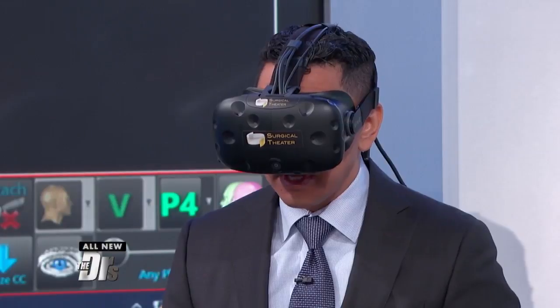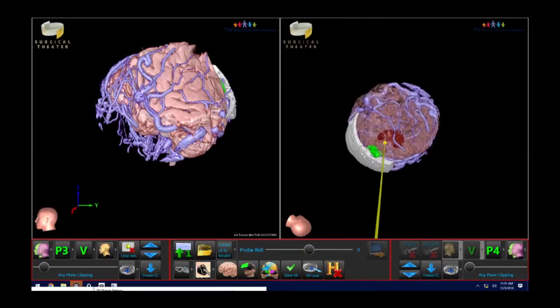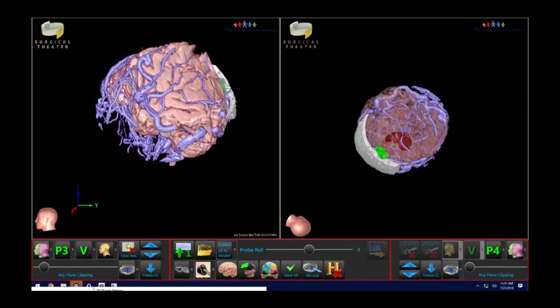To piece the puzzle together, the chicken-and-egg scenario was that he had a tumor that was hiding, and it bled. It caused some bleeding, and this is the blood clot, and both of those things combined caused the swelling in his brain.